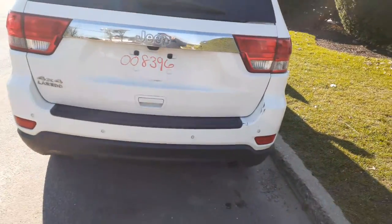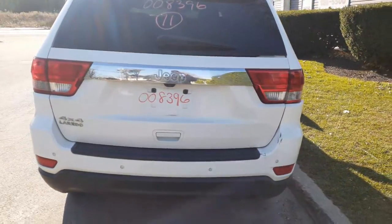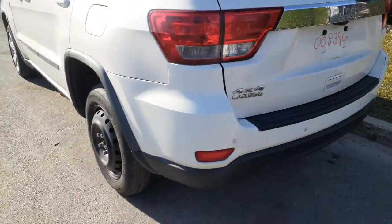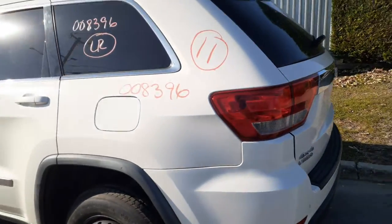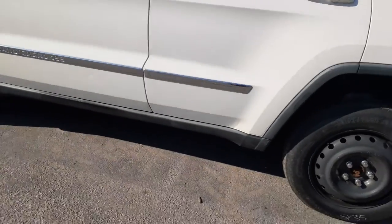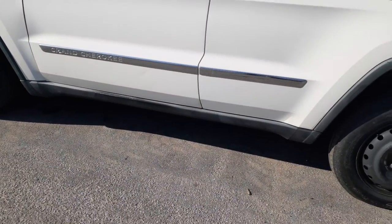You got a rear hatch with heat, wiper, privacy, and the camera. Both taillights on the gate are good. You got a left rear taillight in good shape. You got a left rear quarter, left rear quarter glass. You got two left side doors, power window, power locks. There's a left side rocker molding.